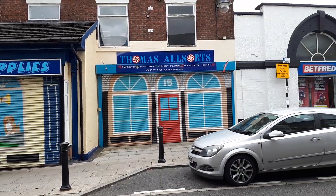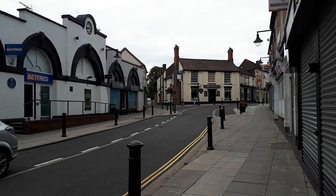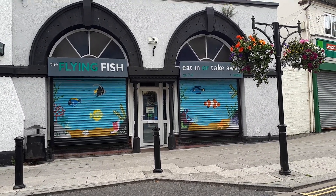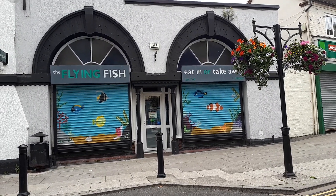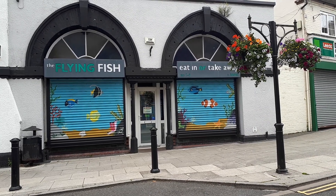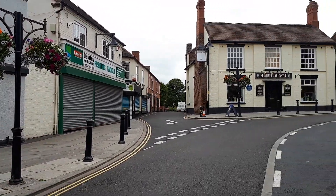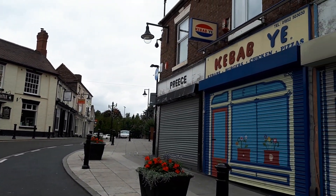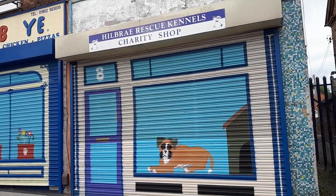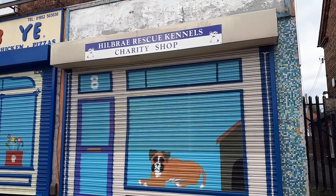Ever since I've moved to Dawley a couple of months ago, I've really enjoyed being here — it's been a really positive experience and I'm glad I moved here. There's a Flying Fish fish and chip shop — fantastic little place, definitely recommend it if you want some decent fish and chips. I've had fish and chips and even a kebab from there, really good food. And the Hillbure charity shop is probably my favorite charity shop in all of Dawley — always worth visiting.